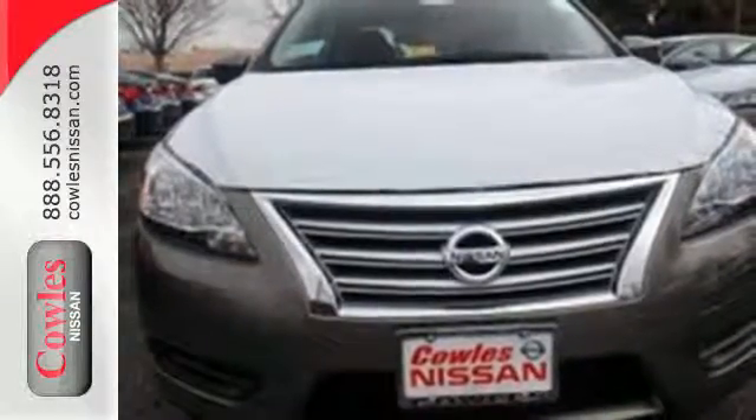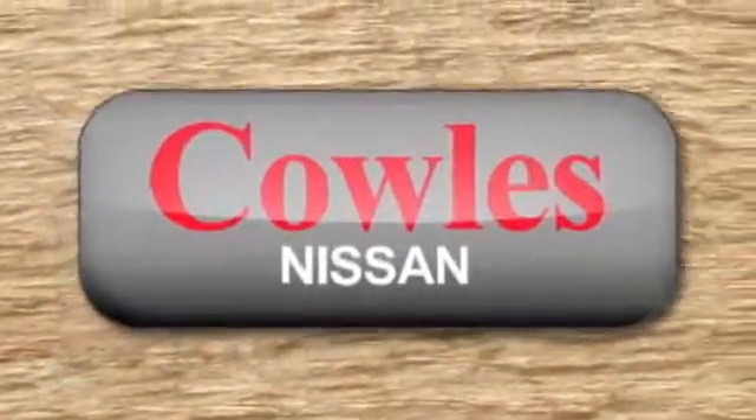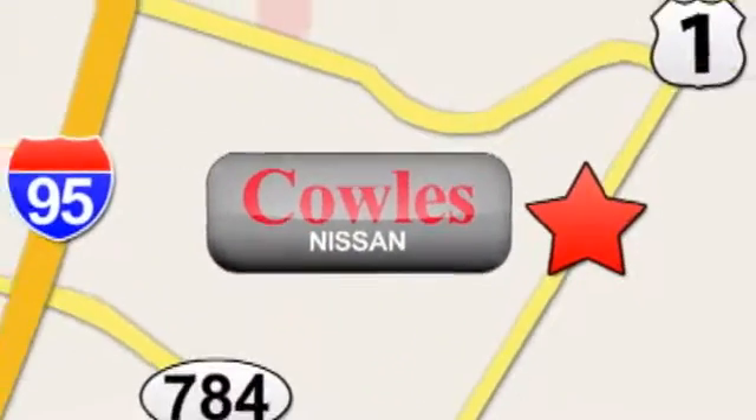Bring home this Nissan Sentra today. You're not just a number at Kohl's Nissan, you're a family member. We're conveniently located at 14777 Jefferson Davis Highway in Woodbridge.